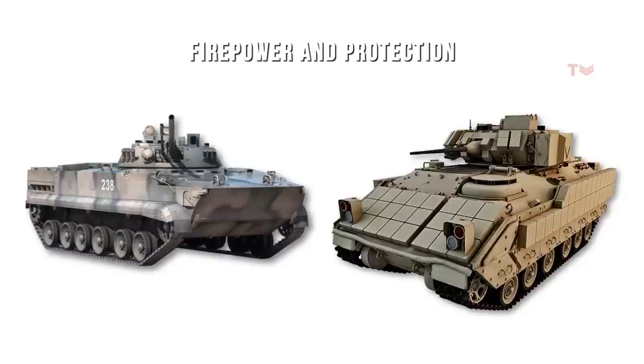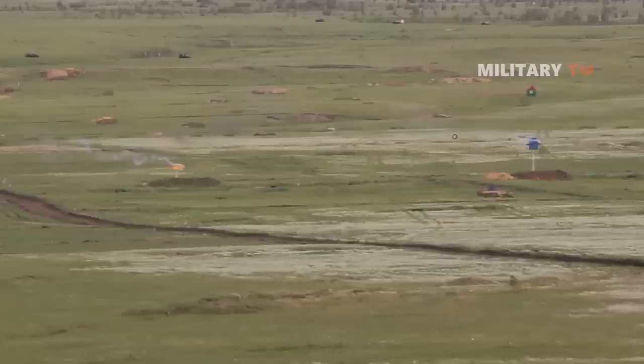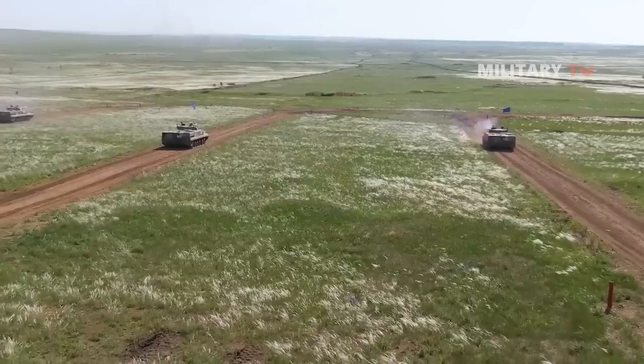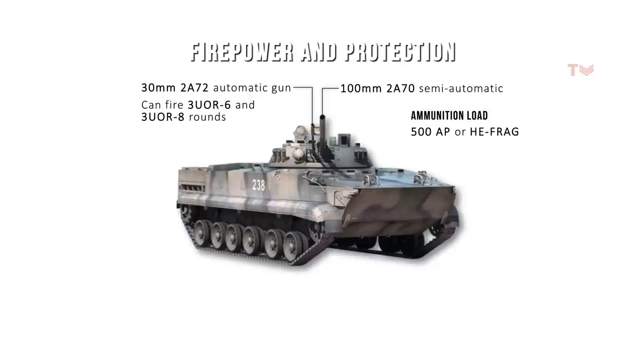The BMP-3's primary weapon is a 100mm 2A70 semi-automatic rifled gun, capable of causing fatal damage to vehicles like the Bradley and others that lack an active protection system. The BMP-3 also has a Bakhcha combat module that includes a 30mm 2A72 automatic gun stabilized in two axes, firing 3UOR-6 and 3UOR-8 rounds. The ammunition load is 500 armor-piercing or high-explosive fragmentation rounds, with a rate of fire of more than 300 rounds per minute.